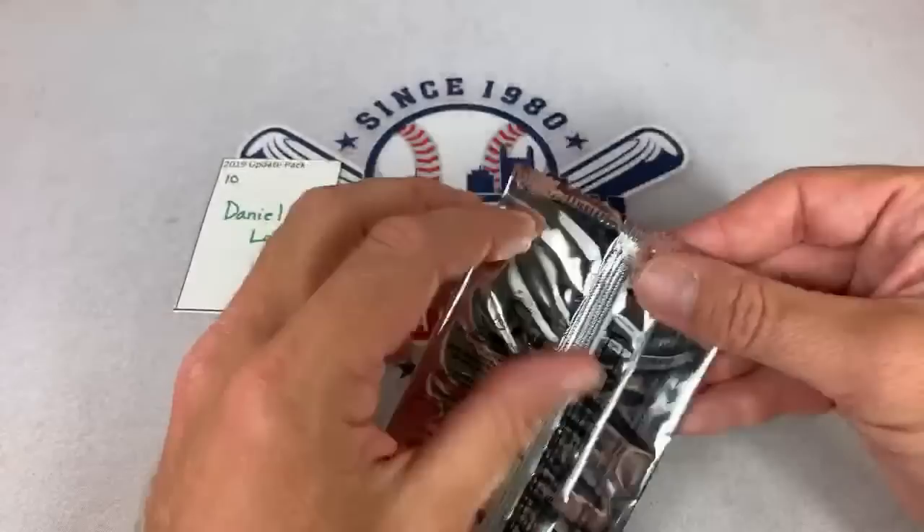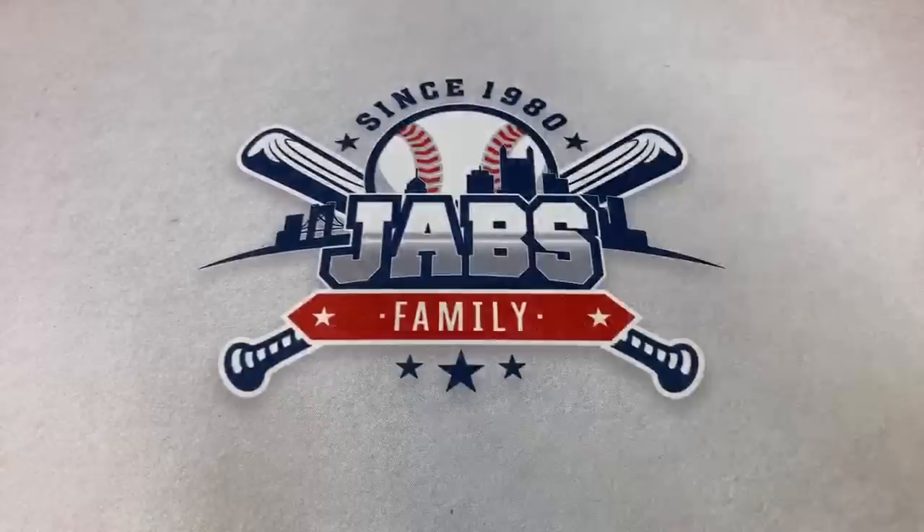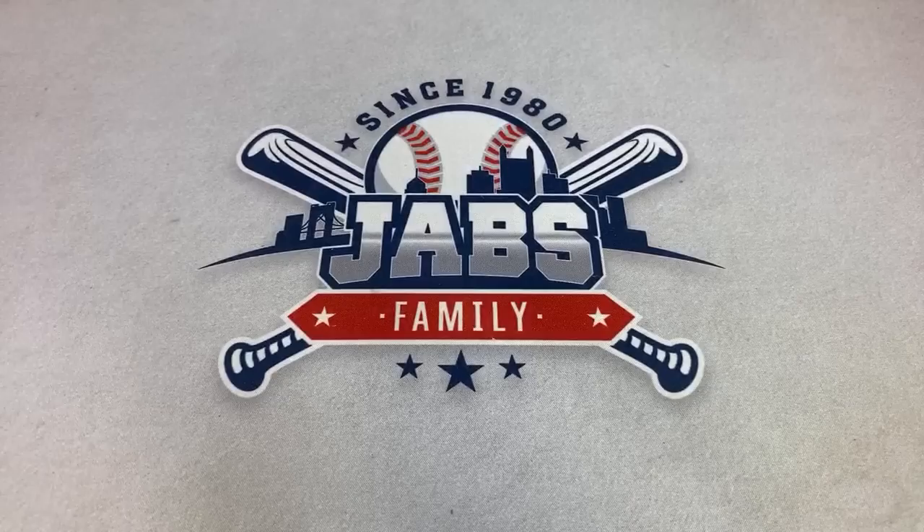Daniel also has this beautiful silver pack. And for his box topper — Daniel, you have an '84-style card of Ronald Acuna Jr. Nice one right there. We'll just put it at the bottom of his stack since it doesn't fit in the team bags. That is Daniel's stuff — box number one is in the books.